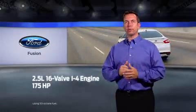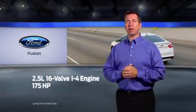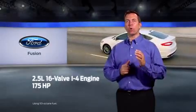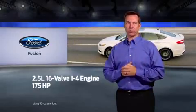Fusion offers three engine choices. First is the 2.5-liter Duratec 16-valve inline-4, which generates 175 horsepower and 175 pound-feet of torque. An available 2.0-liter turbocharged direct-injection EcoBoost inline-4 engine delivers 240 horsepower and 270 pound-feet of torque.